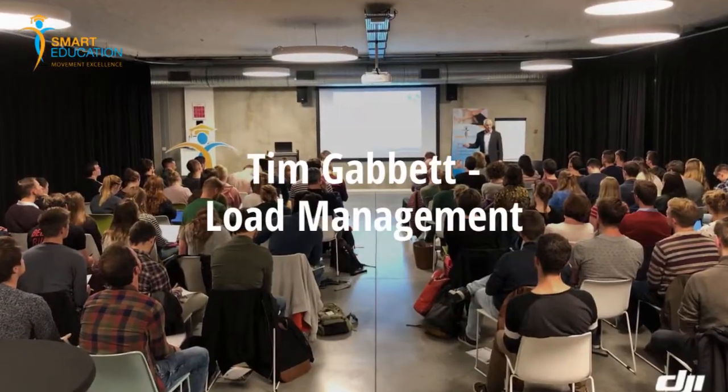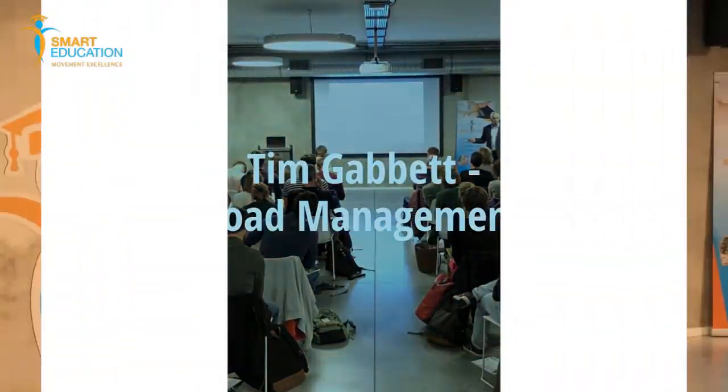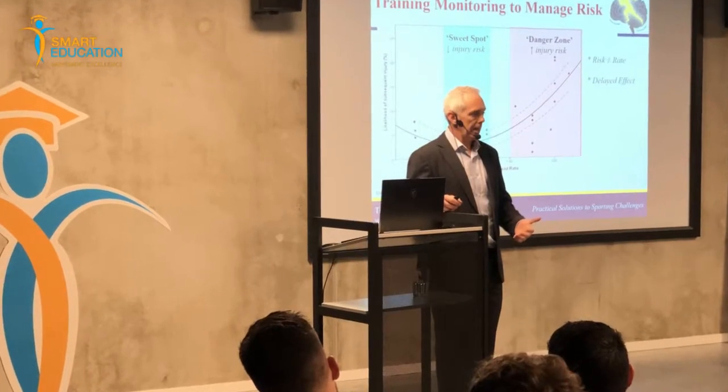Hello everybody, welcome again at Smart Education. Today I have the real privilege to talk with Dr. Tim Gabbett. Tim, how are you? I'm well, thank you. We have Tim with us for a two-day workshop about load management and how to train smarter and harder. Tonight here in Ghent we're also having an evening seminar where he will speak to about 100 people. Just a quick chat with Tim about the course today.